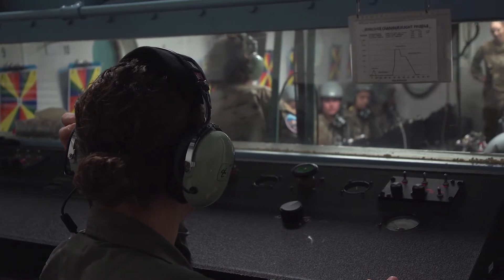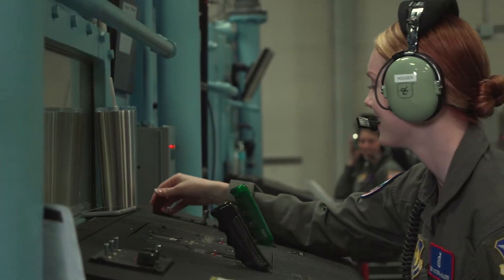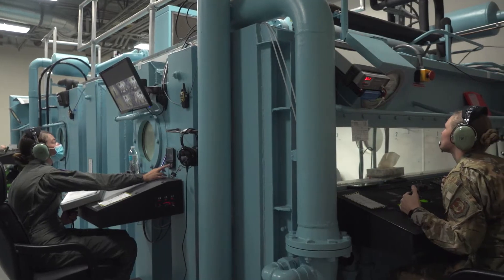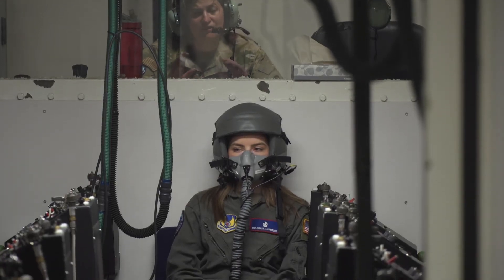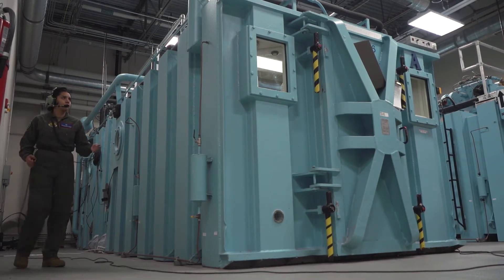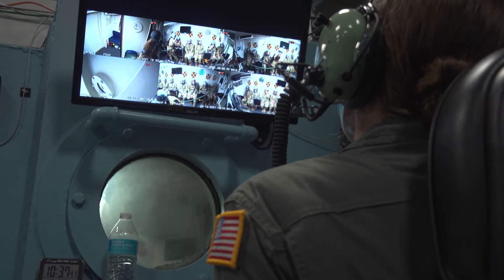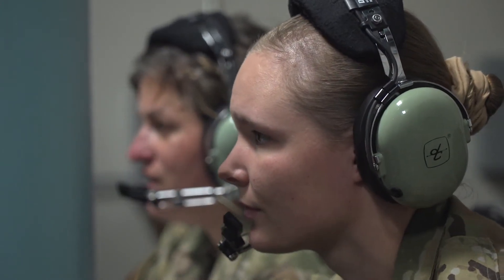The crew itself has a number of different positions and we can't run a single chamber flight without each team member, so we have to have them all to make it effective. We have a lecturer, a recorder, a chamber operator, and inside observers — two people sitting inside the chamber at any one time — and a crew chief. Each position has a very specific role to ensure that we run the chamber safely and that we're taking care of our students.